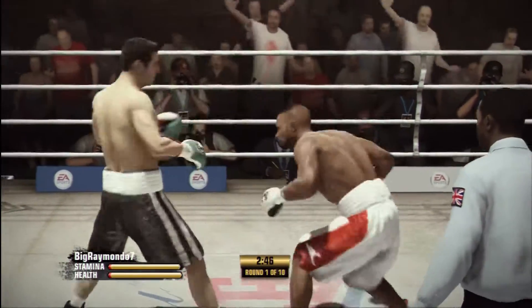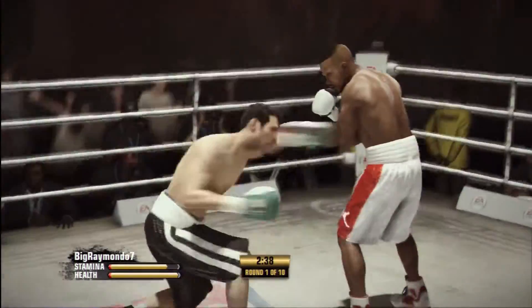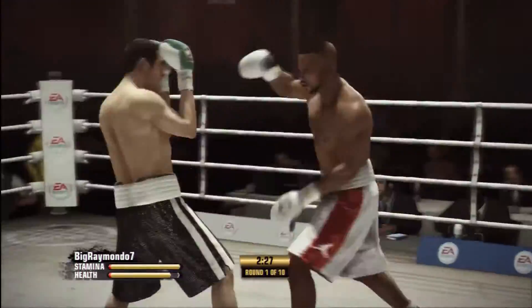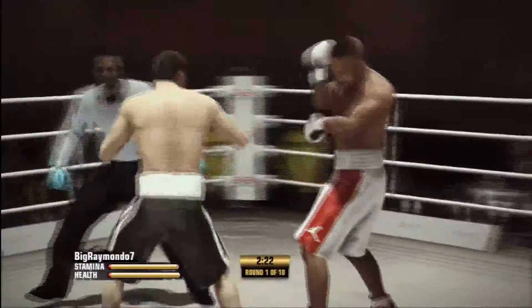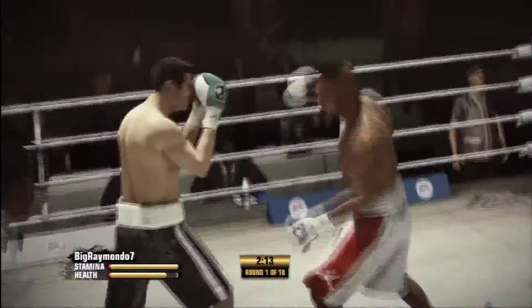Good job on the two-punch combo by Joe Calzaghi. Teddy, what do you think we're going to see out of Jones? I think you're going to see what you always see — a guy that breaks the rulebook as far as the way you're technically supposed to approach pugilism. But I think you're going to see speed, power, great reflexes, great sense of anticipation, and a little cockiness.